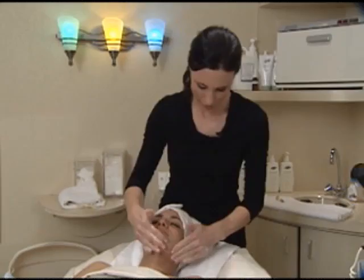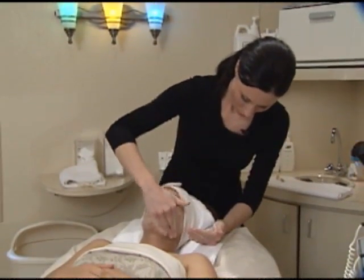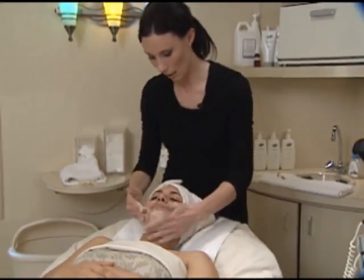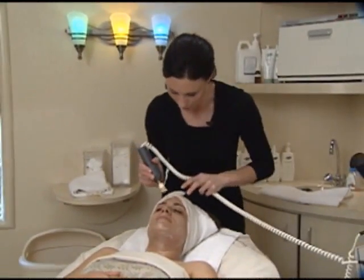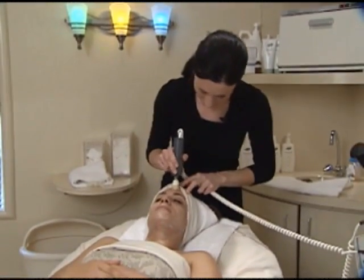This is your cleanser — we start with really fresh, clean skin. Then we'll exfoliate with a little rotary brush. This is just going to cleanse a little deeper and stimulate your circulation.